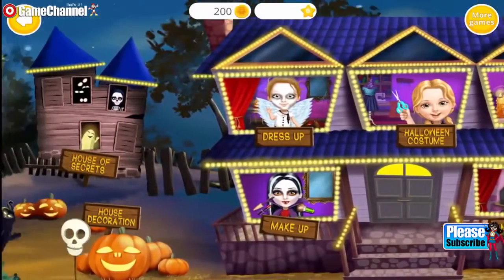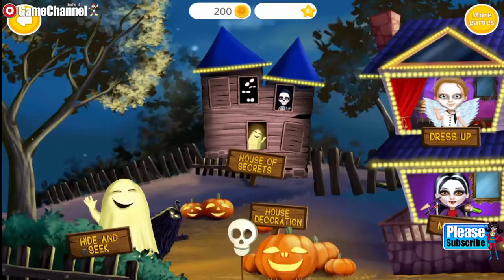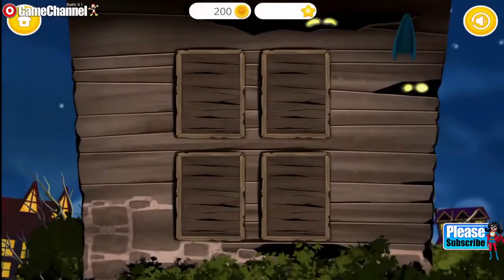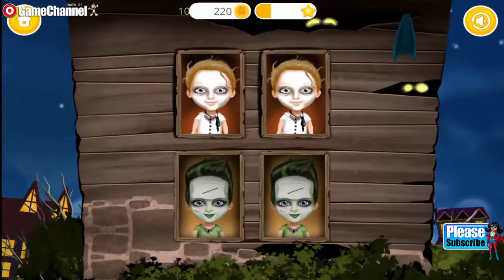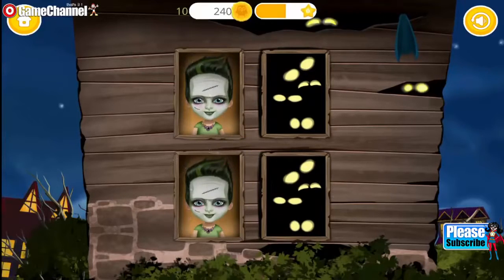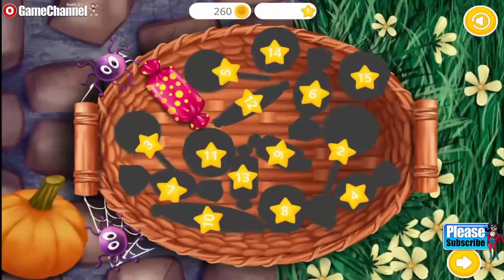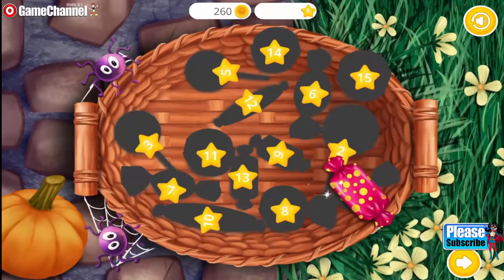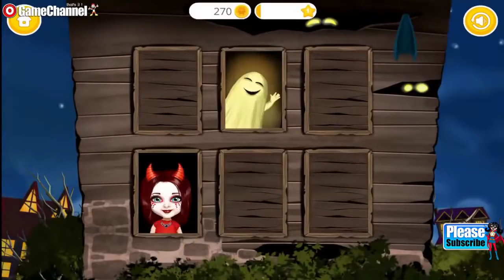Welcome to my house. Let's check your memory. Find two identical pictures. You're the best! Super! Can you do more? Yes! You have a great memory.